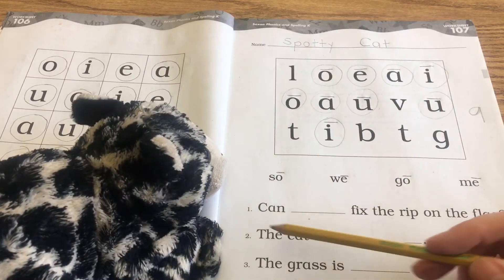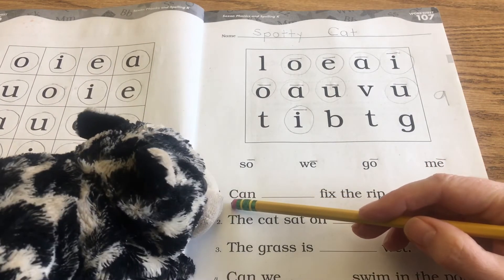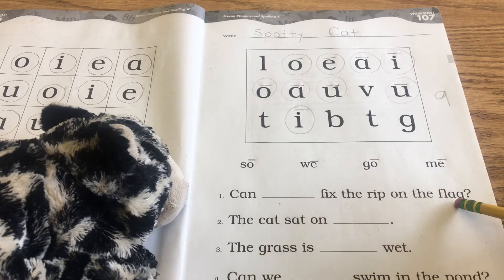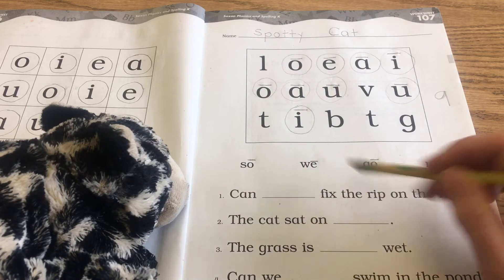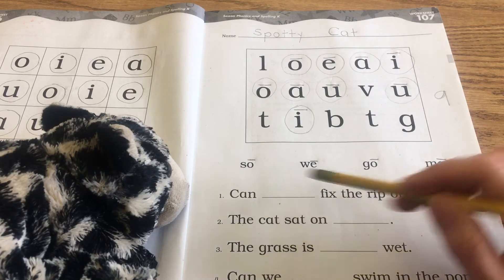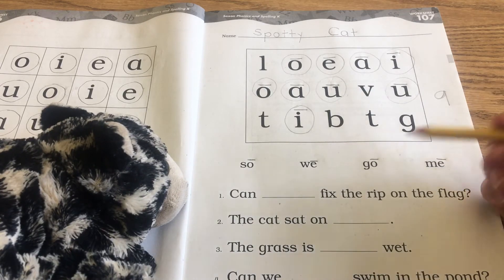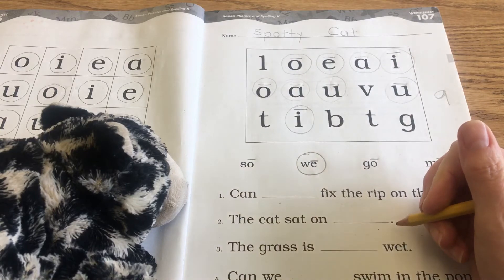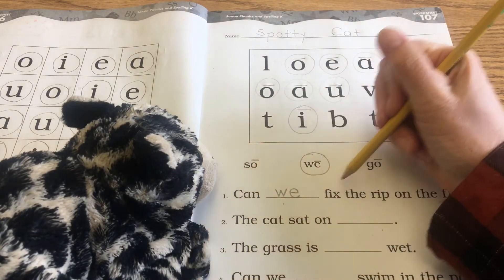We have to figure out how we're going to complete the blanks in these sentences — there's a word missing. We're going to use our phonics brains and reading brains to help. Number one: can blank fix the rip on the flag? Can so fix the rip — doesn't make sense. Can we fix the rip — that makes sense. Can go fix the rip — doesn't work. Can me fix the rip — that's not proper grammar. So the one that works is we. I'm going to circle that and write it here: lowercase w, lowercase e. Can we fix the rip on the flag.